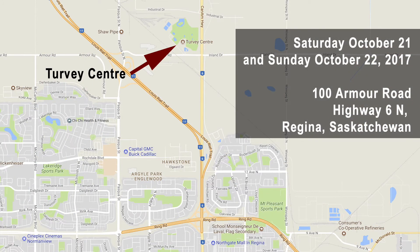I encourage people to come — this will probably be the only time in your lives you'll be able to look at this medal, as they are extremely rare. The show is at the Turvey Centre on October 21st and 22nd. Saturday the 21st runs from 10 until 5, and Sunday the 22nd from 10 until 3. It's great for ages 4 all the way up to 84 — tons of collectors, great items, and as I call it, living history.